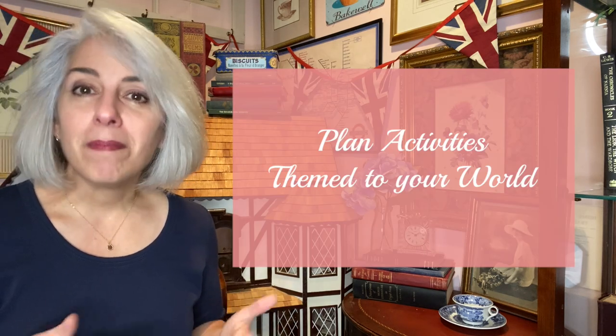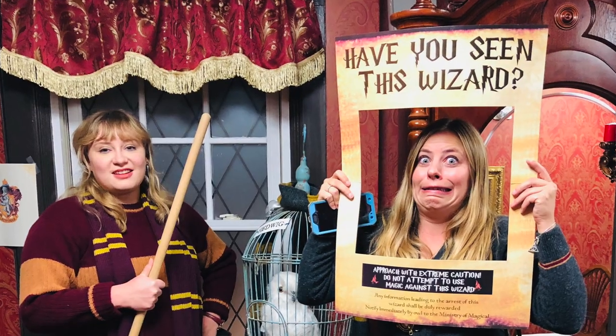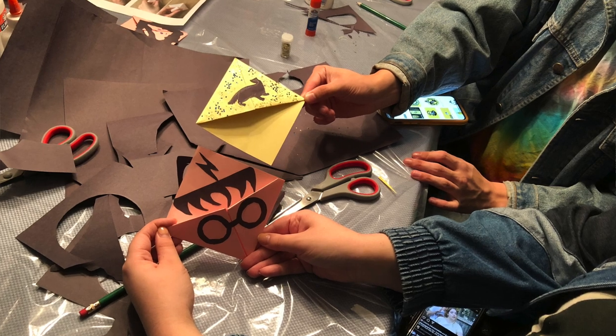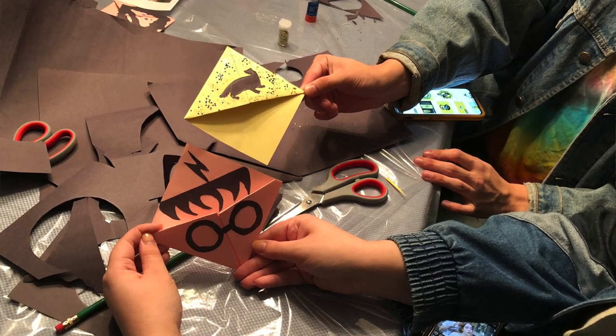The secret to hosting a really thrilling immersive event is to plan some themed activities throughout the party. Getting your guests up out of their seats and interacting with each other in a fun way that references back to the original book or story is the key.